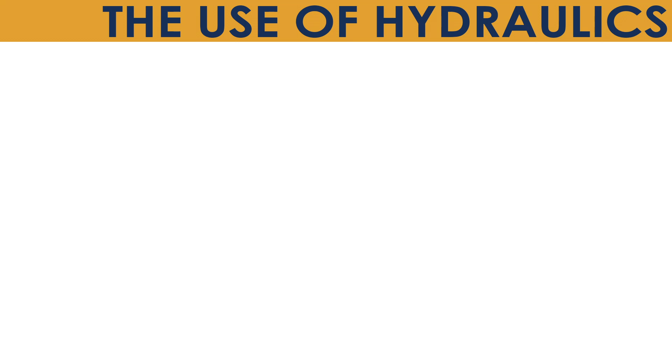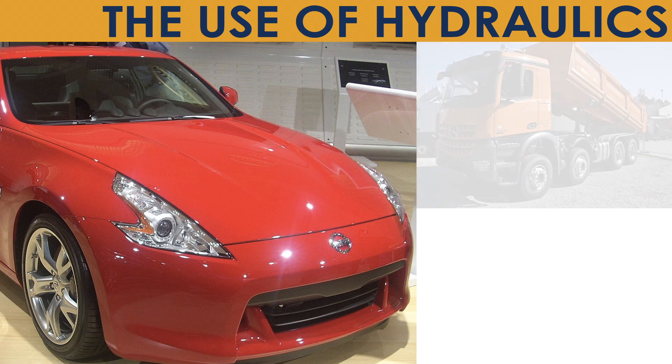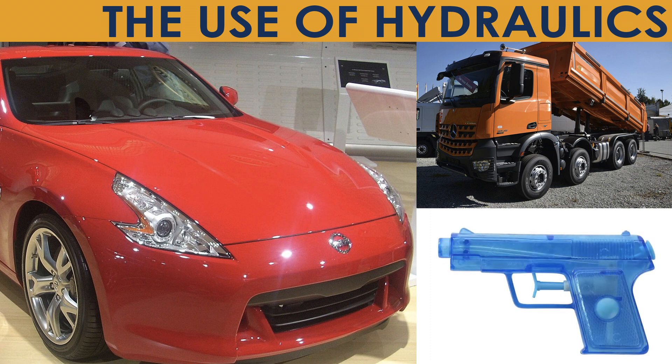So what do we use this for? Answers to this question are all around us. The car you took to the store has hydraulic brakes. The dump truck and front loader you see on the side of the road use hydraulics to lift very heavy loads. The squirt guns you play with outside use hydraulic pistons to create pressure. Hydraulics make some of the heavy lifting in our lives a lot easier.